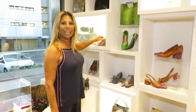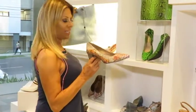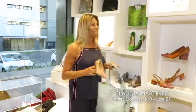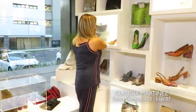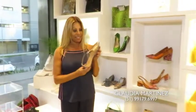A gente poderia carregar tudo. Olhem o que é essa bolsa aqui. Como vocês veem, a Cláudia não trabalha só com pitom, mas trabalha também com couro.